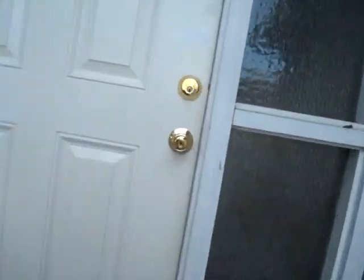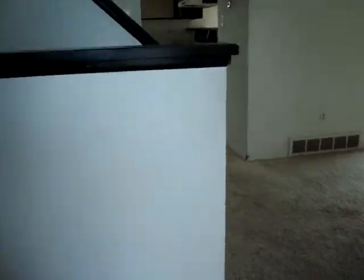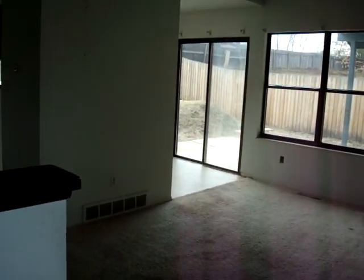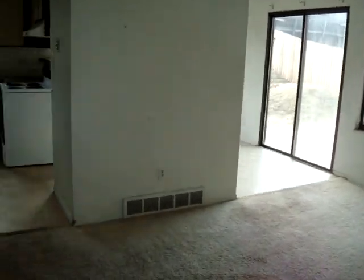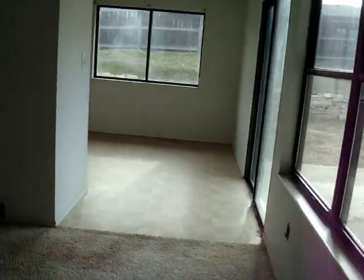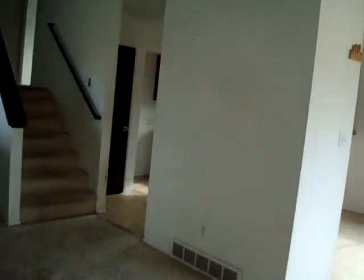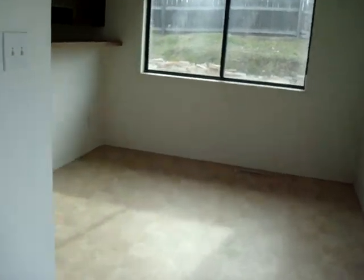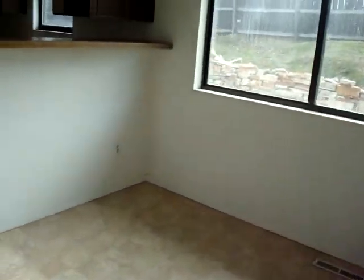I think the most interesting thing about this place — this will only make sense to a select few of you — but this is identical to the HUD we had at 2033 South Custer about half a year ago or so. I mean it's exactly the same. The condition is totally different. The one on Custer was a bit more beat down than this one.